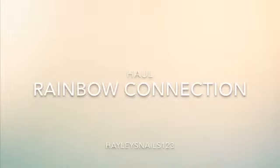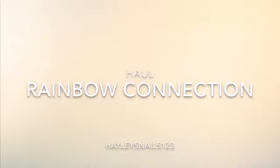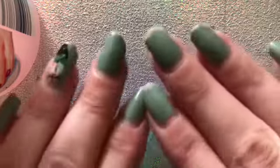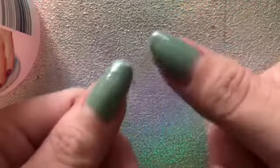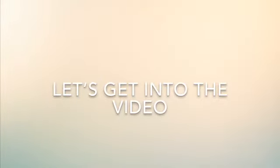Hello everyone, welcome back to my channel! Today's video is a Rainbow Connection haul - this is a collective haul from two different parcels. Please excuse my nails before I film, they are chipped from work and stuff - obviously cleaning and disinfecting is a thing that is all I've been doing.